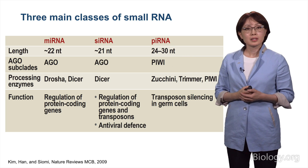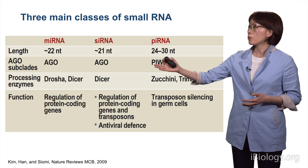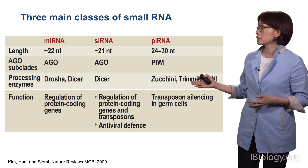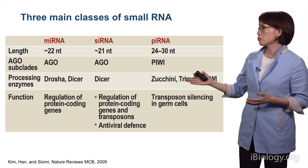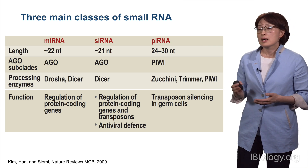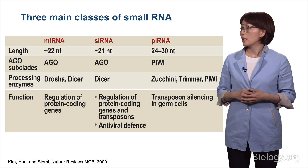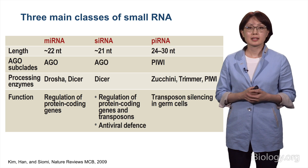They also differ in terms of the requirements for processing enzymes. MicroRNAs depend on both Drosha and Dicer, and siRNAs use only Dicer. PiRNA biogenesis pathway is more complex, requiring several endonucleases and exonucleases. MicroRNAs have evolved to regulate protein-coding genes, siRNAs have more diverse functions, and piRNAs mainly function in transposon silencing in germ cells.